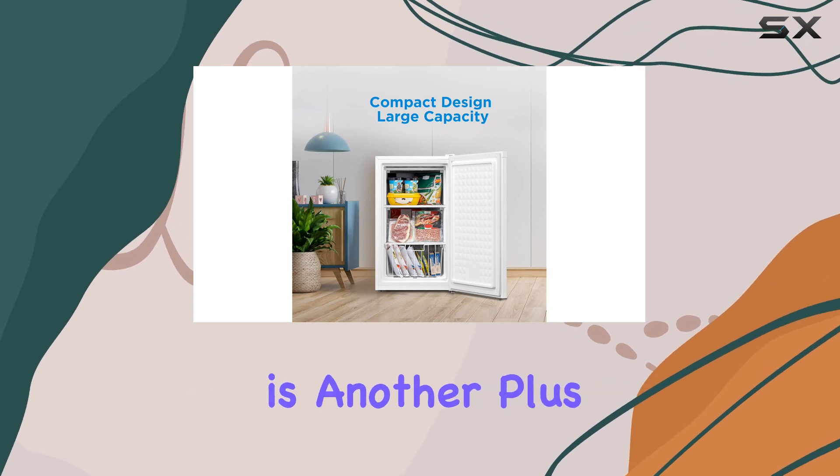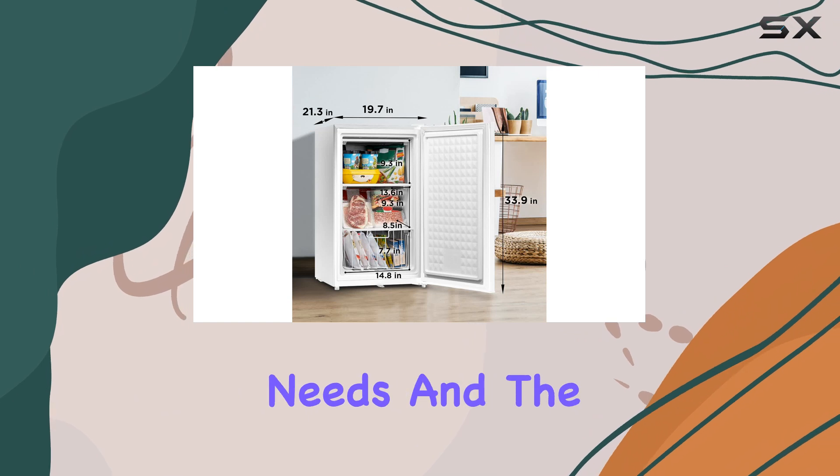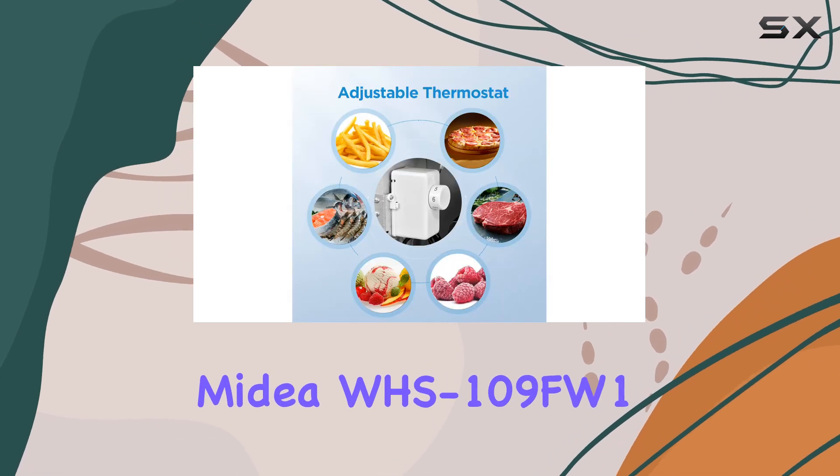The adjustable thermostat is another plus, giving you control over the internal temperature to suit your needs. The child safety lock is a reassuring feature for families with young children.